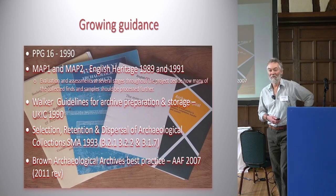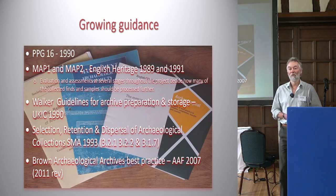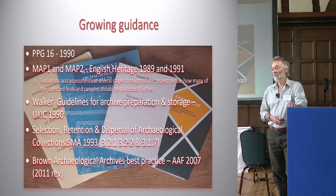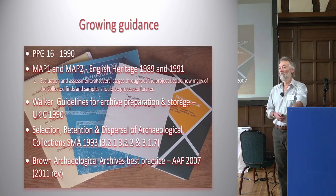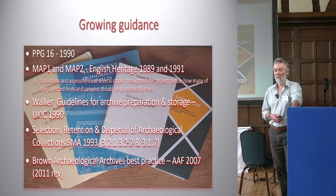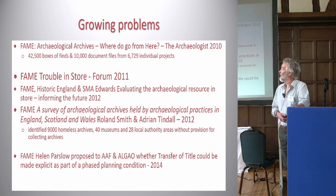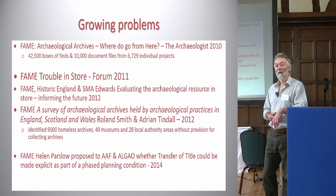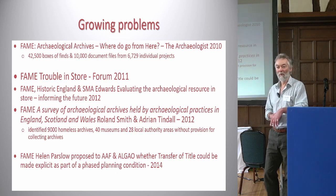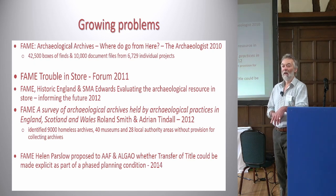However, PPG16 led to an exponential growth in the volume of work and the amount of material being gathered — both physical and documentary archives. We're not focusing on digital archiving in this session. In the following period there was more identification of growing problems that FAME members were seeing.